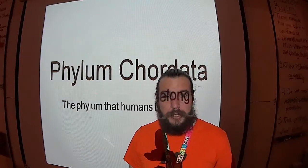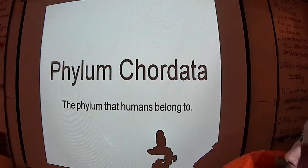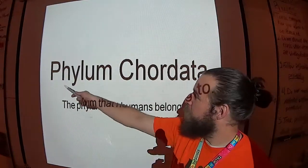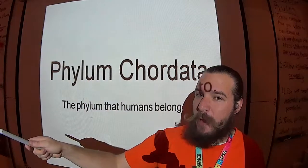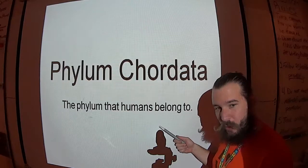Well there, boys and girls. Welcome back. As you can see, Virtual Patterson here to discuss Phylum Chordata. But first, the bell. And second, the bellwork. What phylum do humans belong to? As you can see, it's Phylum Chordata.